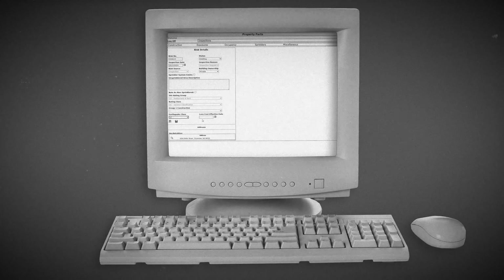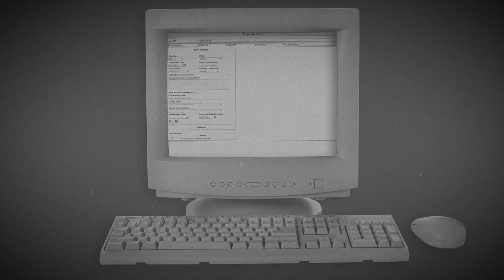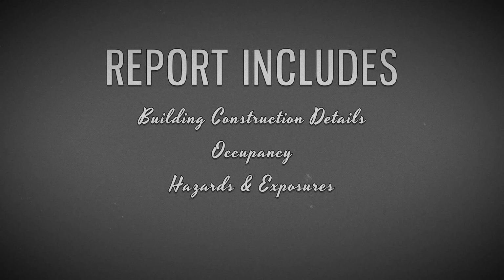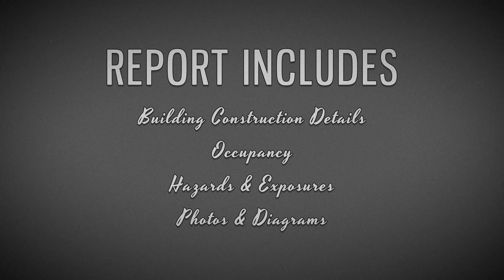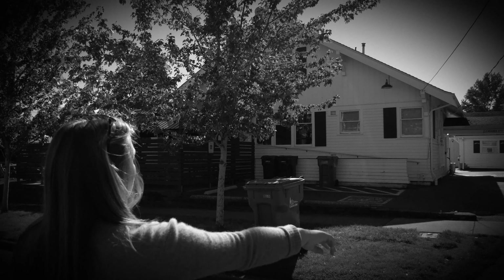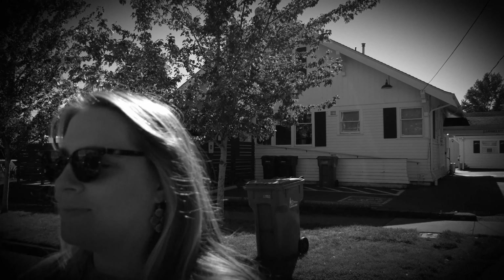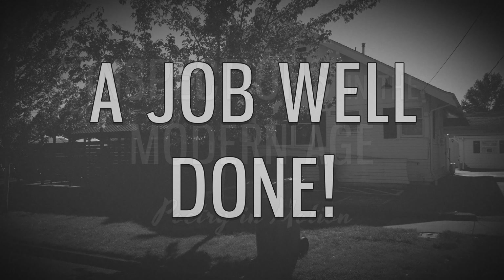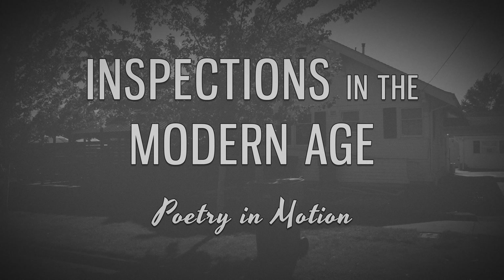After safely arriving at their home office, the analyst writes up the report by entering the gathered data into Property Facts. The final report will include all the details of the building's construction, occupancy, hazards, exposures, photos, and a diagram. A link to the report will be sent to the requester along with the loss costs. And that's it — thank you for joining us on this journey into Inspections in the Modern Age.